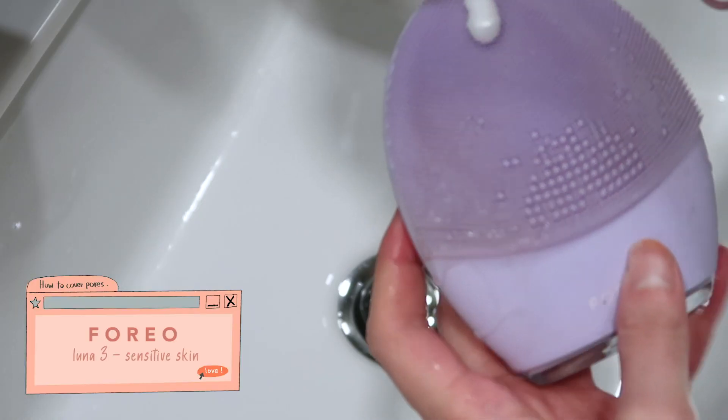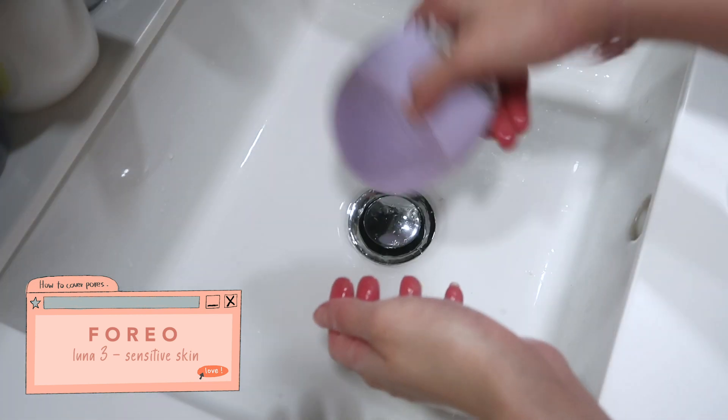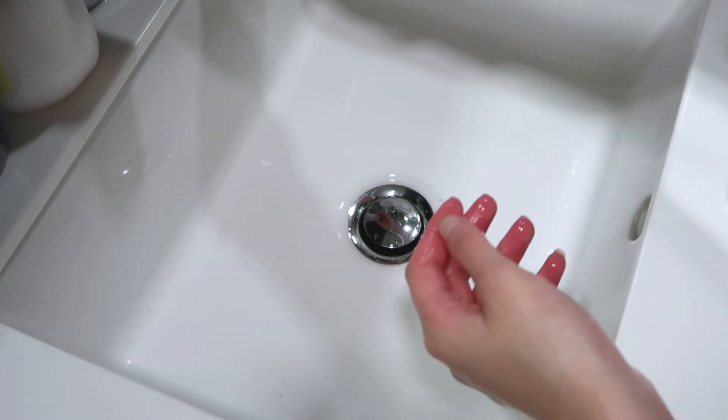Personally, I don't really have this problem because I make sure to remove them thoroughly and I go in with a cleansing device every single day to make sure I get rid of all the dirt and gunk within my pores. But for those of you who have clogged pore problems, I can see why you'd want to stay away from silicone primers.